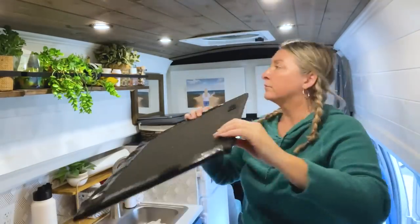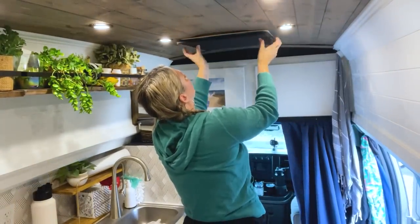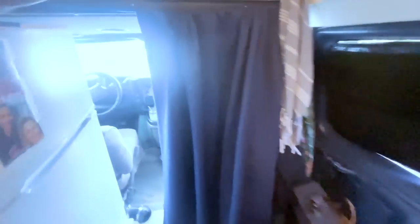I also made a window covering for my MaxAir fan. It stores right here in this little gap — it just fits perfectly. It's an insulated board from Home Depot that I wrapped in fabric and put some velcro on, and it just sticks into place. You want to eliminate any area that can bring cold airflow into the van, so when I go to sleep I close the curtain from the driving area to the living area.